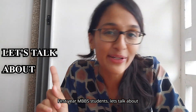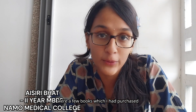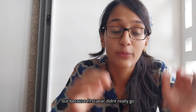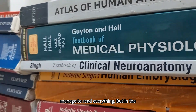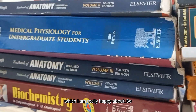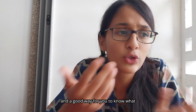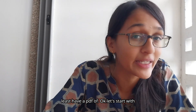First year MBBS students, let's talk about books. Now before we get into it, there were a few books which I had purchased, but because first year didn't really go the way I had imagined it to, I did not manage to read everything. But in the end, for my uni exam I stuck with a few books which managed to get me through and which I'm really happy about. So hopefully this video will be a good guide for you to know what exactly you should be purchasing or at least have a PDF of.